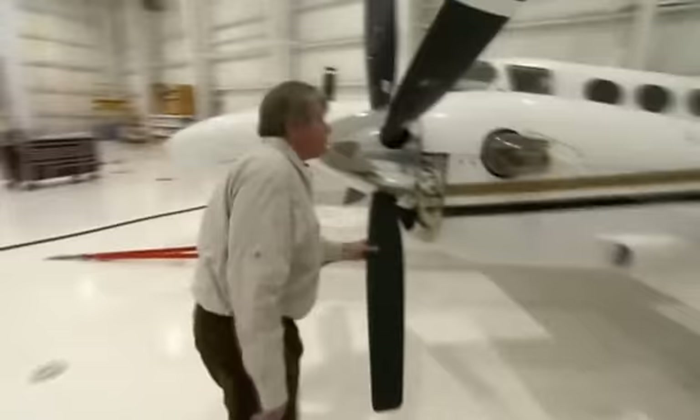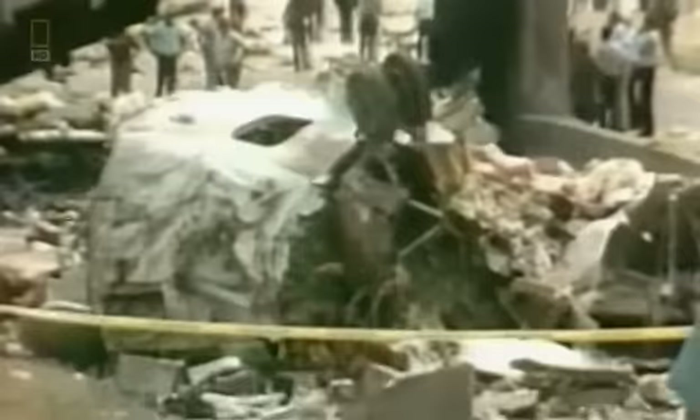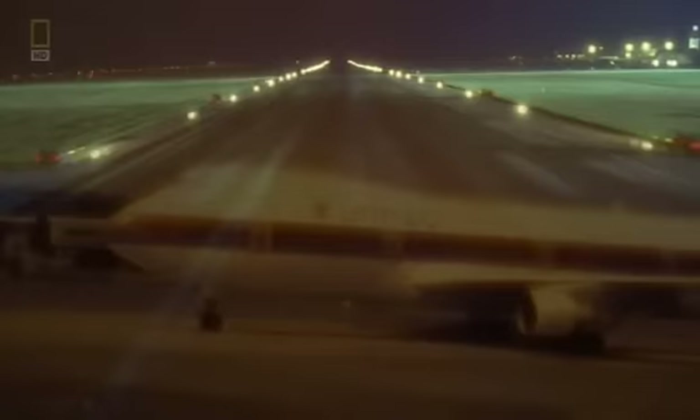In 1989, aviation attorney Bruce Lampert — a licensed pilot who represents plane crash victims — had just completed working on Northwest 255 and was about to start on Continental 1713, with a three-week break in between. February 24th, 1989, 2 a.m.: United Airlines Flight 811 is en route from Honolulu to Auckland, New Zealand, with 355 people on board for the night flight over the Pacific.